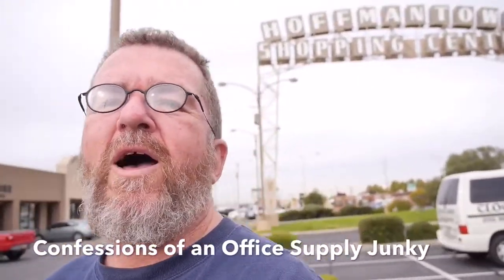Good day there. This is Joe Van Cleve and I am an office supply junkie. I'm at Hoffmantown Shopping Center in Albuquerque, New Mexico. And you know what's at Hoffmantown Shopping Center? Pen and Pad Stationery. I have been coming to Pen and Pad Stationery since I was a kid in high school. This is maybe the only place in Albuquerque to get really nice fountain pens and all kinds of other writing instruments. So let's go in and take a look around.